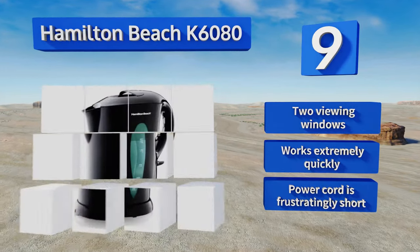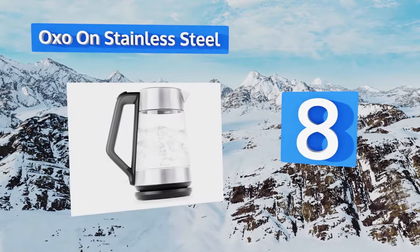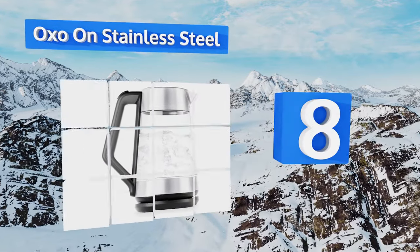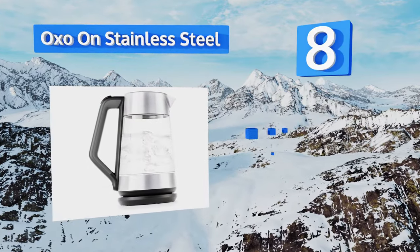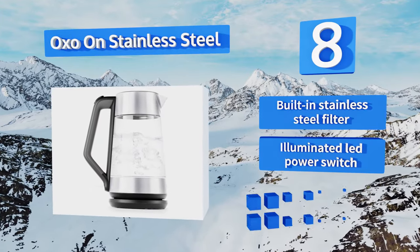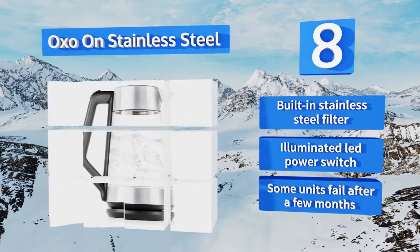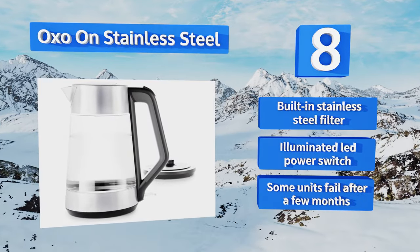Coming in at number eight, serve hot cocoa or tea in style with the OXO ON 8710300. Equipped with a wide top for breezy filling, it features etched markings for precise measurement. The 360-degree swiveling base is insulated so it stays cool for safe carrying. It includes a built-in stainless steel filter and an illuminated LED power switch.